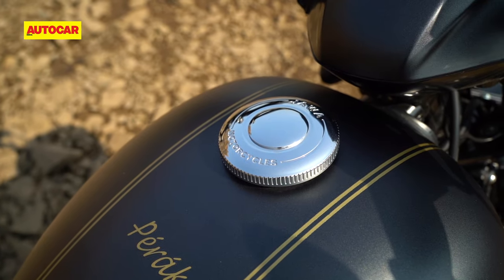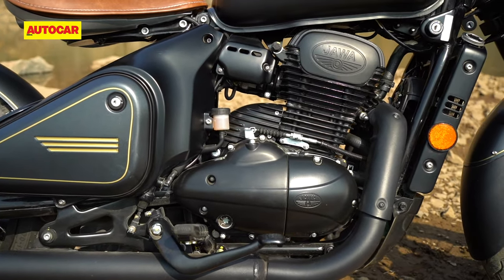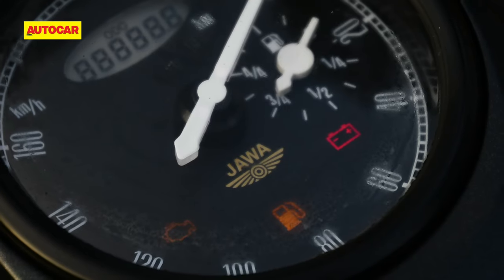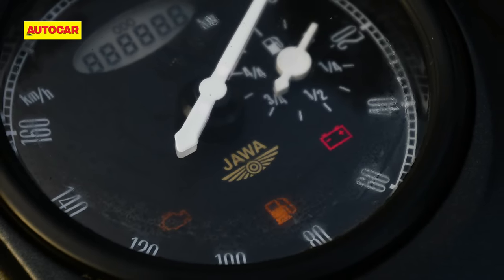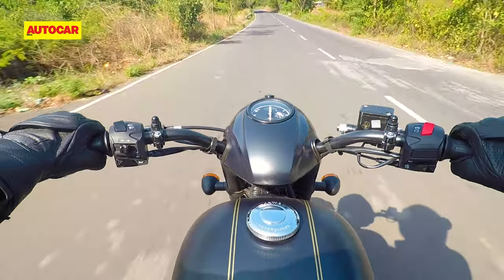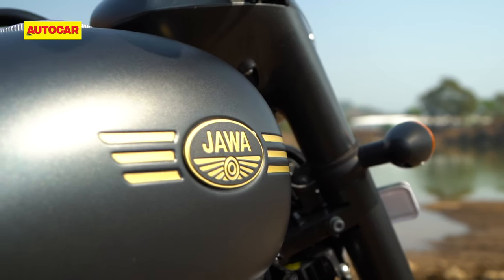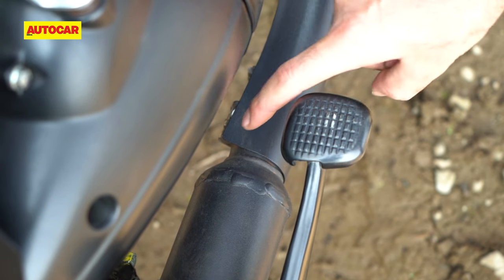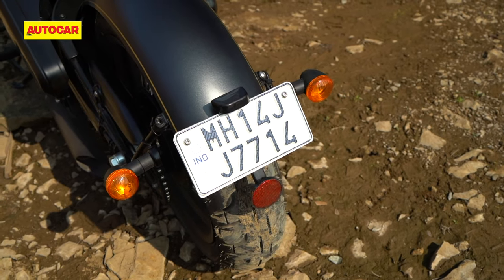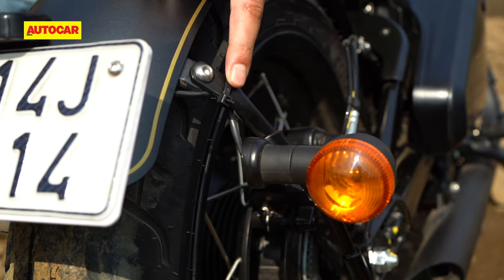When you really observe this motorcycle in detail, you will see that the finish levels are also higher than the current models from Jawa. However, some existing issues do continue — the speedometer still catches moisture on cold mornings, and the way the speedo is placed means the rider can't see the bottom half of the screen. Overall, there is still some room for improvement in the finish, particularly in the uneven gaps in the exhaust heat shield. Another eyesore is the way the exposed cables for the rear indicators are held in place with just some roughly cut zip ties.